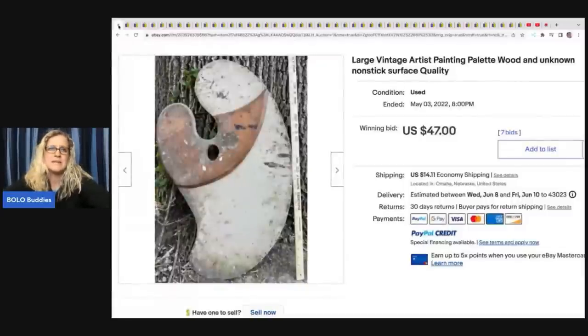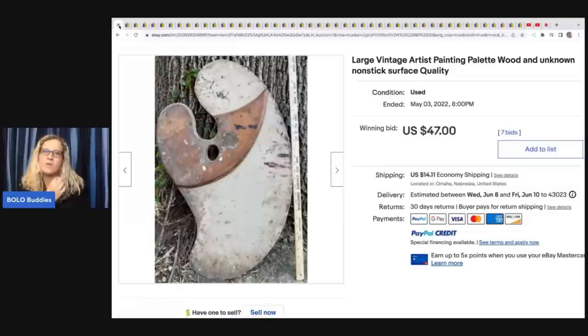We are going to dig right in and get started with some big money bolos — either big money or unexpected. A lot of arts and crafts items are bread and butter. I'm going to show you some that are on the higher end, but just because you see this brand or this same item, do your research before you pay up for it. If it's cheap, grab it and go — comp it when you get home. If it's $0.25 or $1, just grab it. But if it's $5 or $10, maybe look it up first.